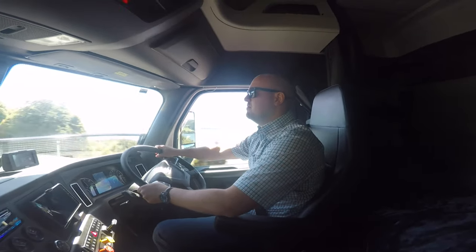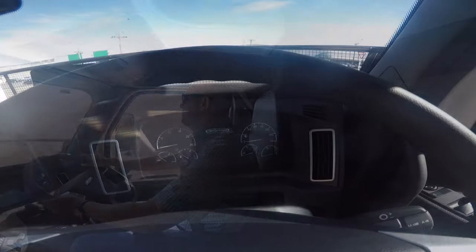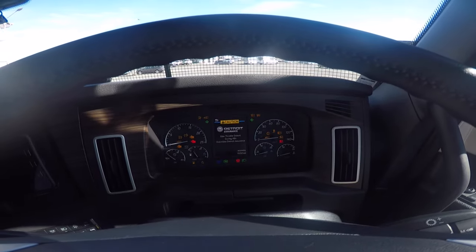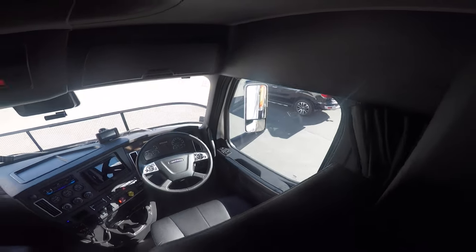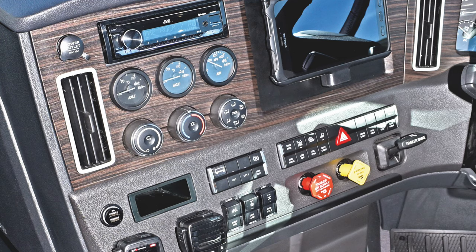Once in the comfortable leather Isri seat, it's a much more refined interior than I've seen before in a Freightliner, but still has that American feel to it. With a wood grain dash, gauges to the left, the aircon has a nice easy-to-use toggle setup, and the stereo is an aftermarket JVC unit.